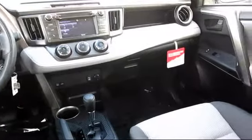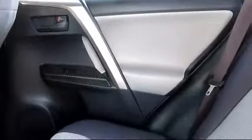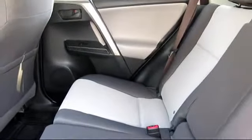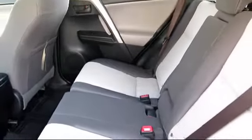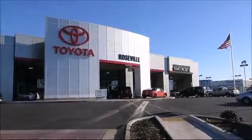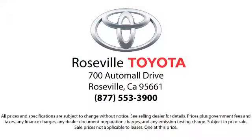Additional benefits include 1-year roadside assistance, Carfax Vehicle History Report, and more. Roseville Toyota is the number one volume Toyota certified dealer in Northern California. So give us a call or stop by. We're located at 700 Auto Mall Drive in the Roseville Auto Mall. Thank you.